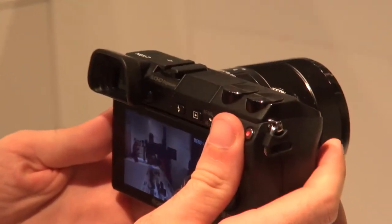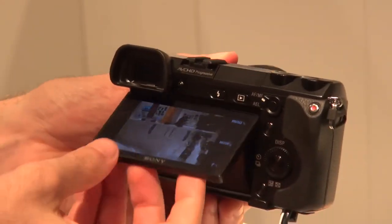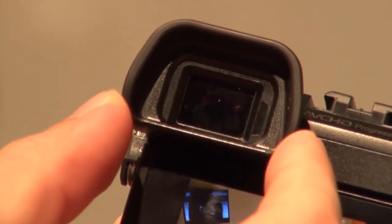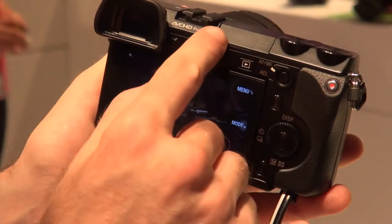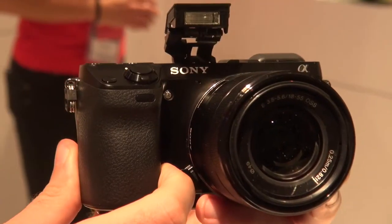It's got a 24.3 megapixel sensor, a tilting screen, and great manual controls. But its standout feature was the OLED viewfinder, which produced fantastic colors and shows the full frame of the photo you're trying to line up — so whether you use the LCD or the viewfinder, you always see exactly what you're going to shoot.